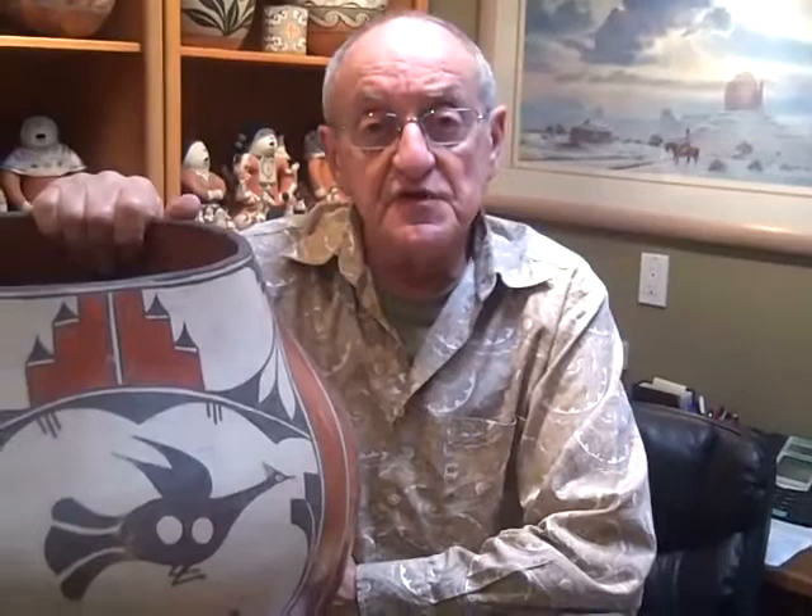And to the best of my knowledge, there's never been an exhibit of this style. So we decided to see just how many different kinds of Birds on Pueblo Pottery we could feature this year.